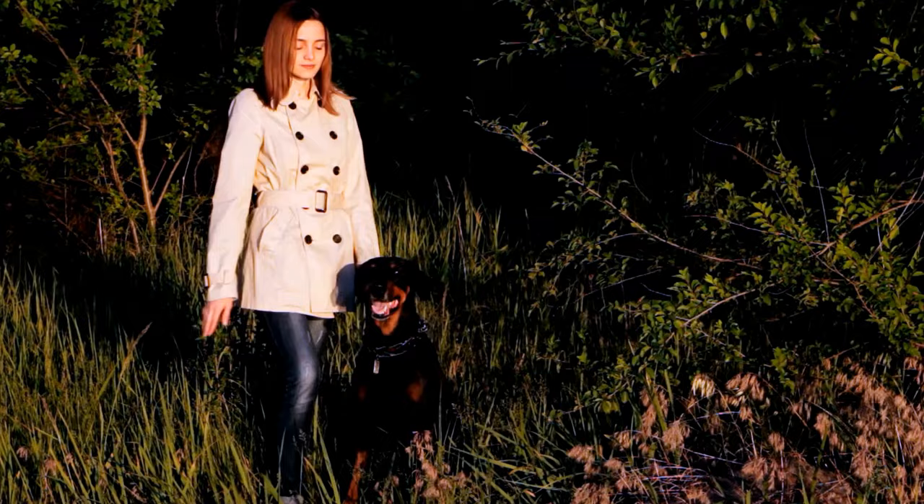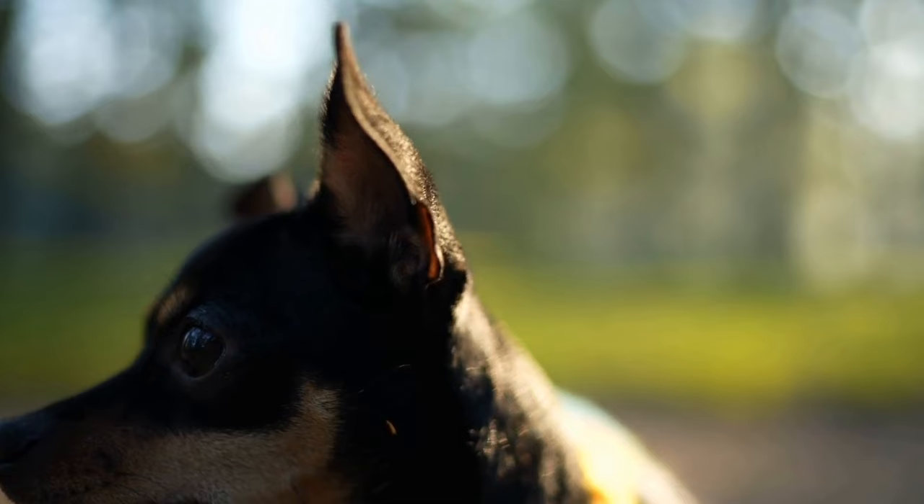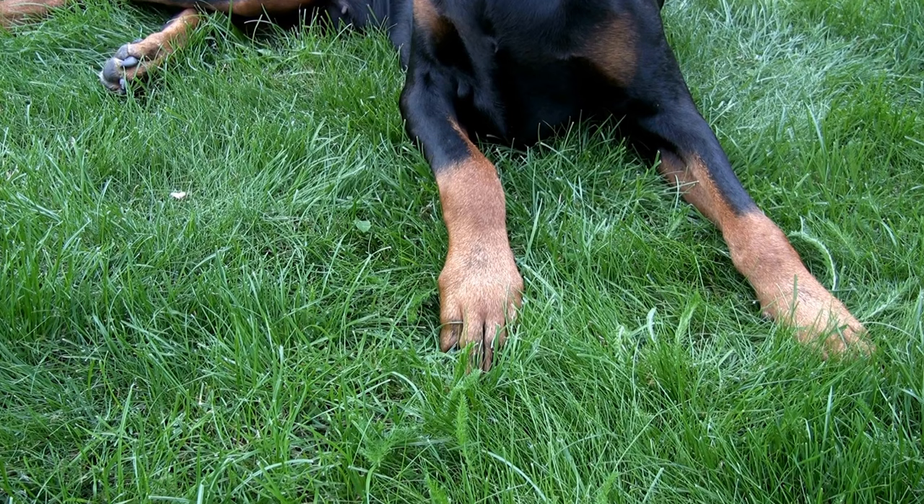The Importance of Nose Work Training. Nose work training provides numerous benefits for Doberman Pinschers. Firstly, it serves as mental stimulation and prevents boredom, as they have an innate desire to explore and use their scenting abilities. Secondly, nose work helps build confidence and strengthens the bond between the dog and its owner. Lastly, it can be a great recreational activity that Dobermans thoroughly enjoy.